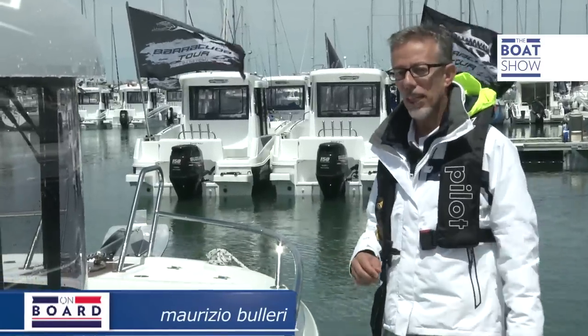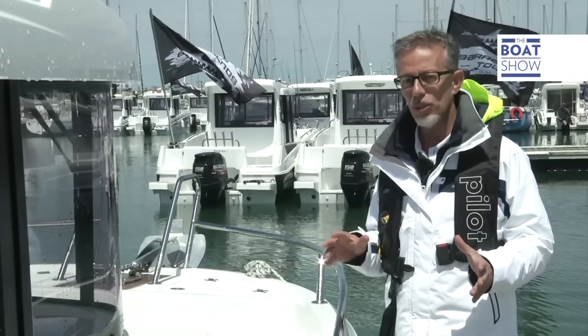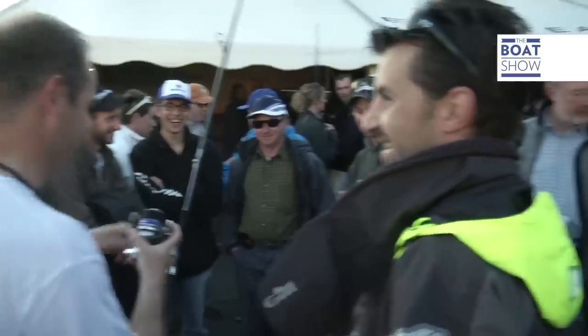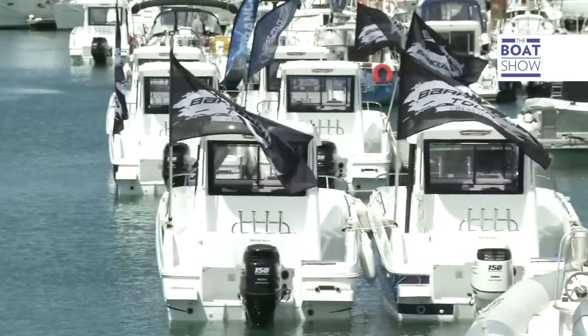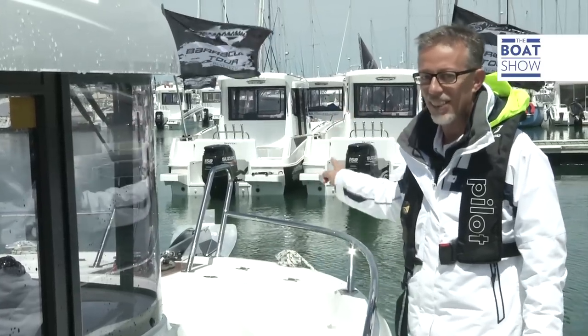We are in the north of France on the island of Noirmoutier, where the Barracuda tour is taking place — a fishing competition where 20 French sport fishing crews compete against each other using the same type of boat, the Barracuda 7. Today we're looking forward to jumping on board to try out this 150 horsepower Suzuki engine-driven boat in the Atlantic Ocean.